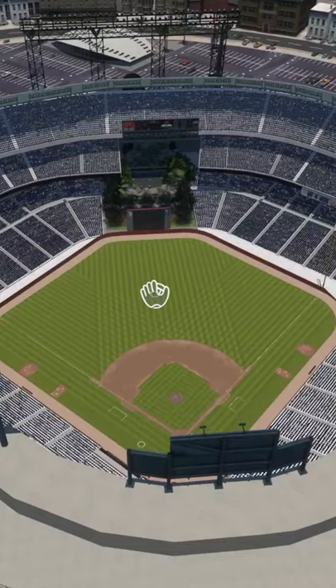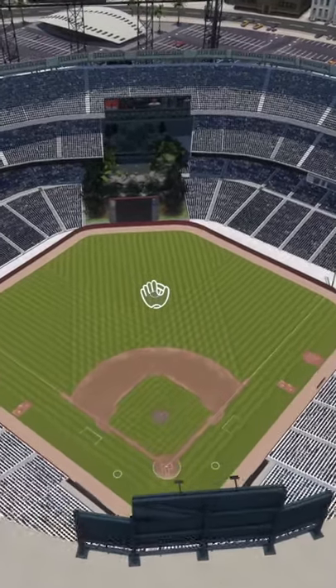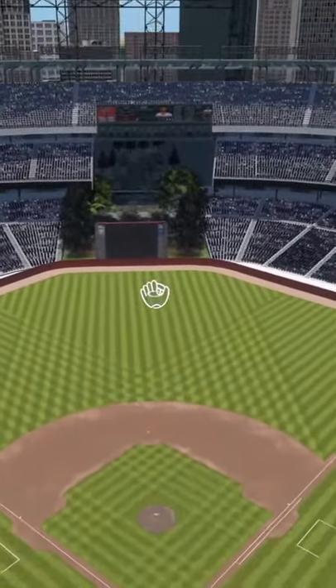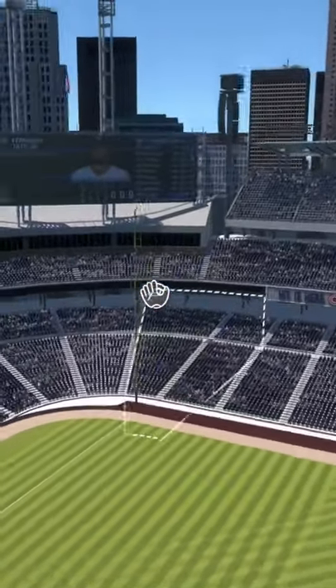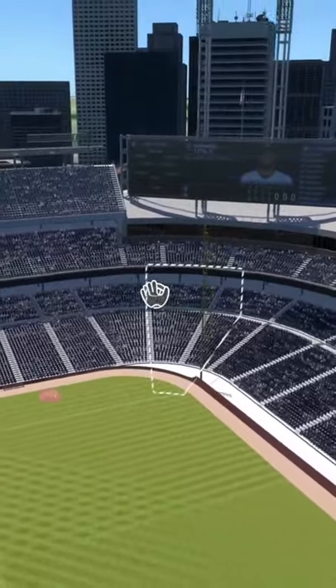Here is another really awesome ballpark. This one is for the Nashville Stars. But this ballpark looks really, really awesome. Almost max capacity.